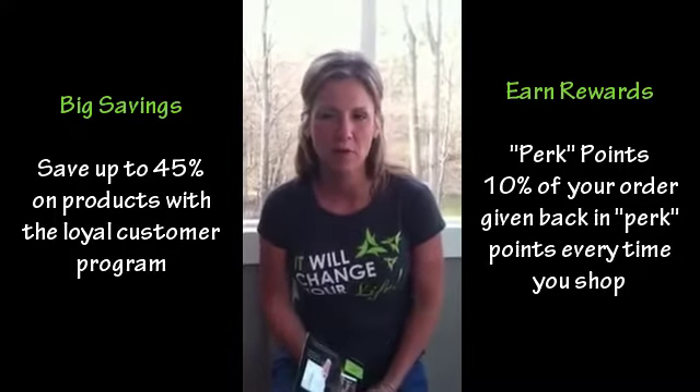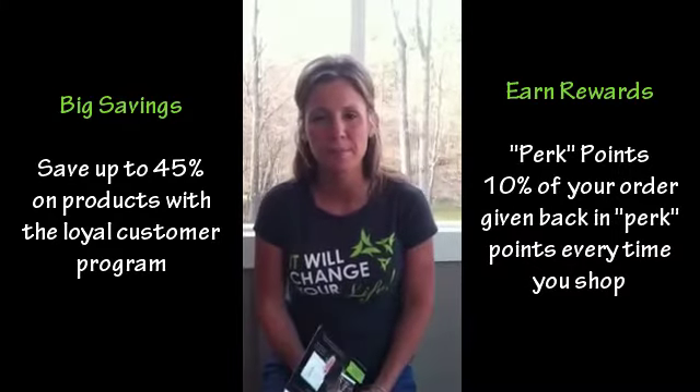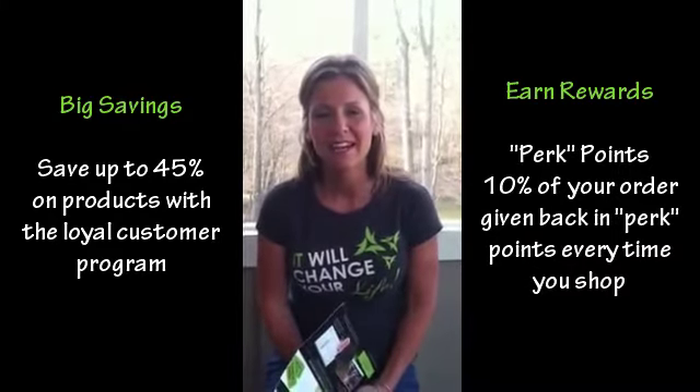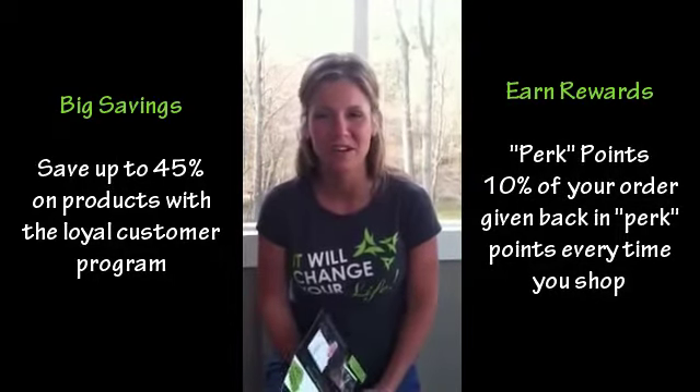I love that part of our program, and we're just going to keep seeing this program get stronger and stronger. There are going to be more membership benefits. And again, you get to use the products at wholesale price without signing up to be a distributor — I love that.